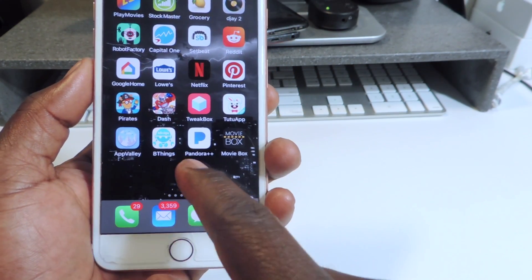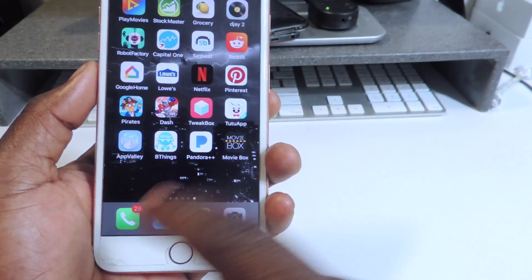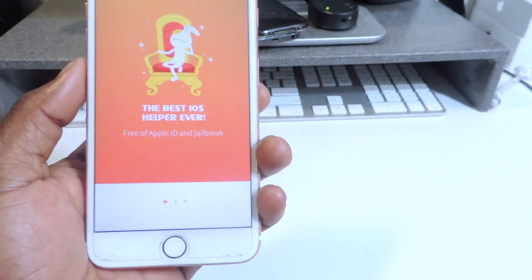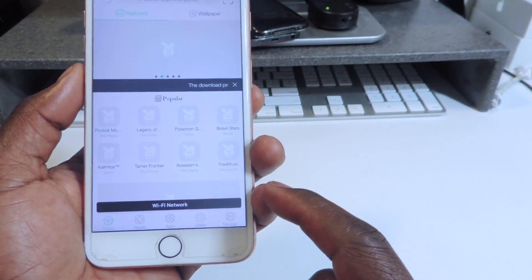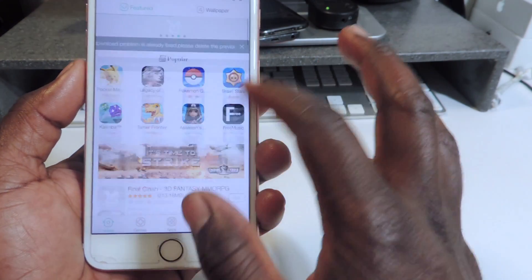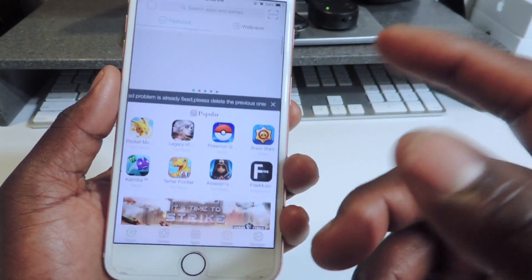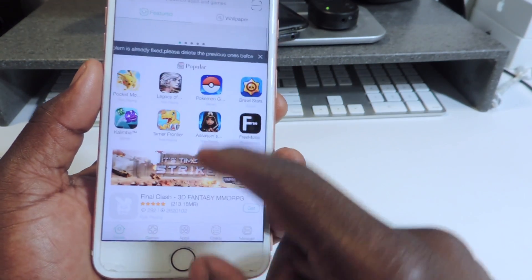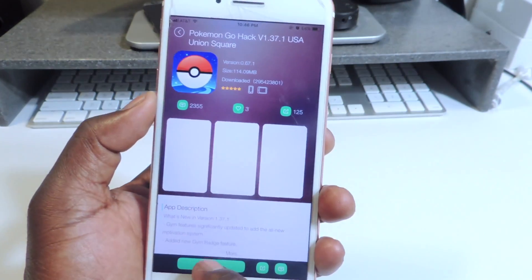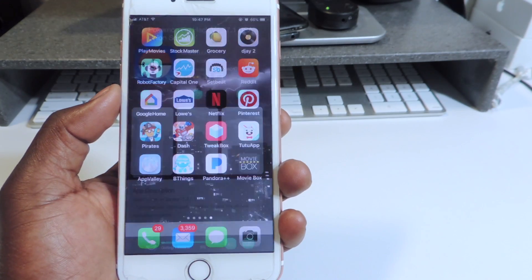Exit out and go back — you can see Pandora++ has downloaded and also MovieBox. So I got Pandora++ from TweakBox and MovieBox from AppValley. Now let's go to TuTuApp for the whole setup. They've got hacked games — like this free Pokemon hack version. It's going to download first and then prompt you to install it.